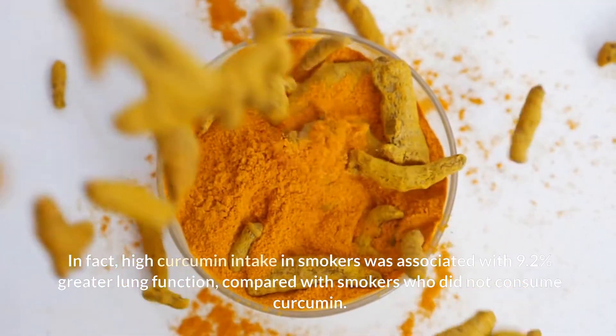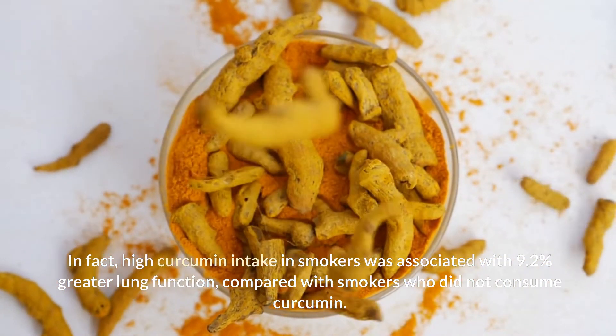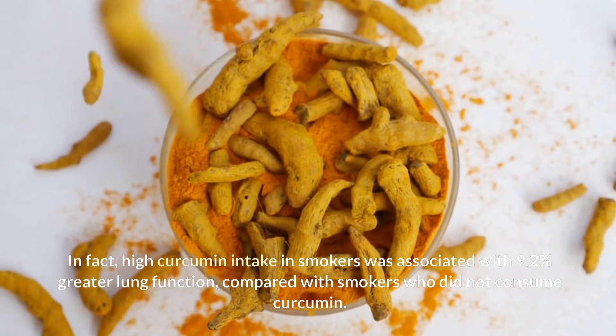In fact, high curcumin intake in smokers was associated with 9.2% greater lung function compared with smokers who did not consume curcumin.